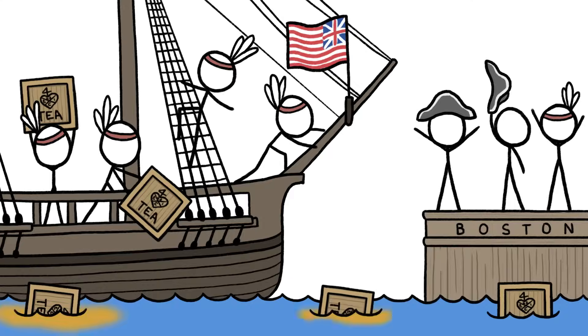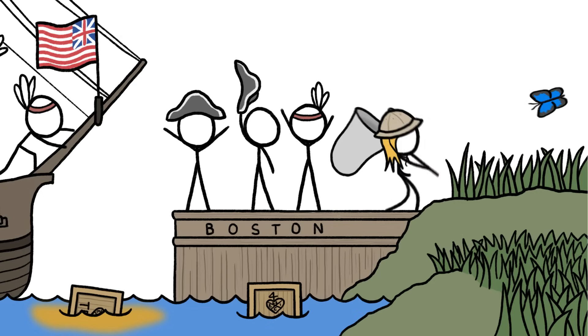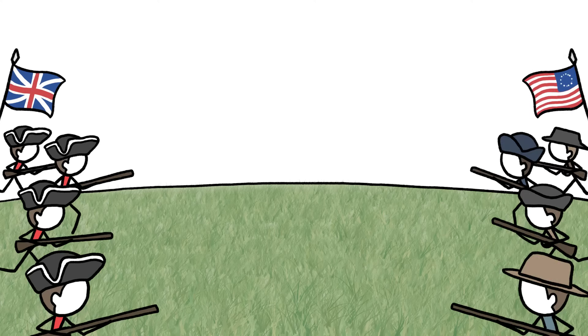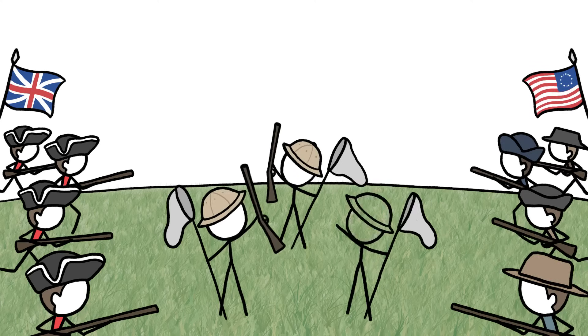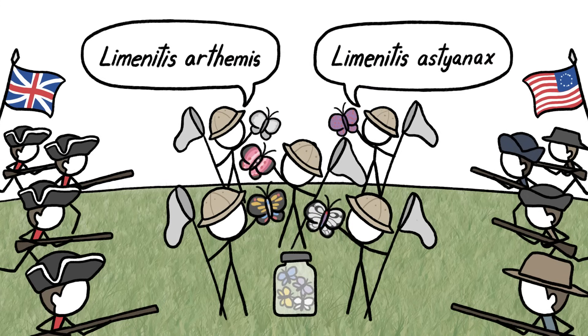Around the time of the American Revolution, some North American lepidopterists were paying more attention to butterflies than to tea and taxes. As the redcoats and rebels squared off, the butterfly chasers gathered their own army of specimens, including two new species in the genus Limonitis.